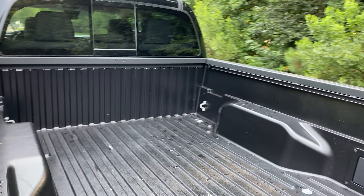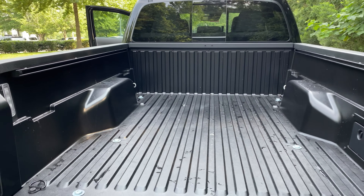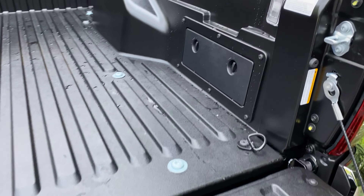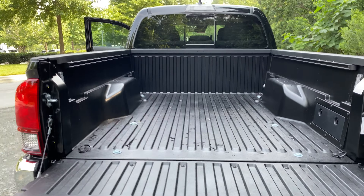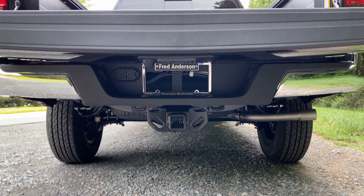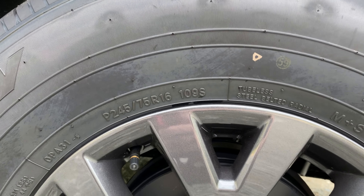It has a deck rail system so that you can attach your cleats to strap things down. It has tie-downs in the front and in the back. It has a composite bed so you're not going to scratch anything. It also has a storage pocket in there too. Is this one of interest to you? It also comes with a tow hitch and your wiring harnesses as well.